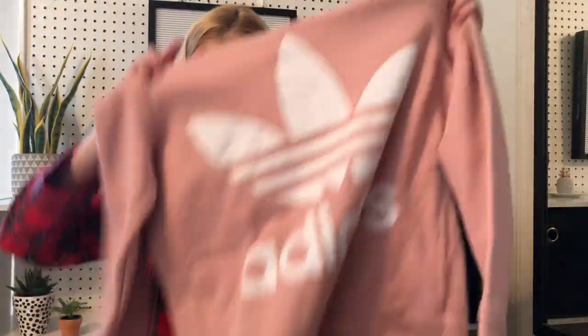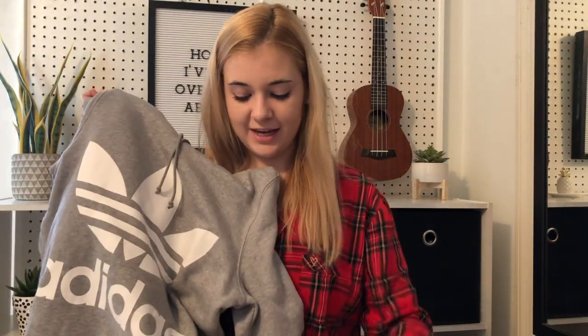This pink Adidas hoodie and this gray Adidas hoodie — I love both of these. I live in sweatshirts. I have way too many of them.